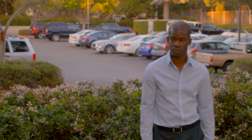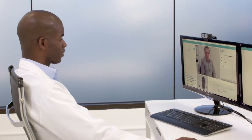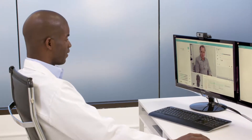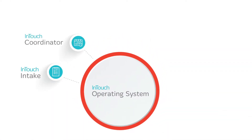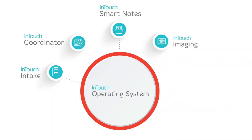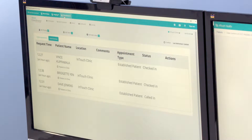With so many patients spread across your region, specialists need to be everywhere at once. Now they can be with the InTouch Specialty follow-up solution. Built on our tried-and-true cloud-based network, the InTouch operating system is your single virtual care backbone that gives your specialists the tools and resources to support more patients in more locations than ever before.